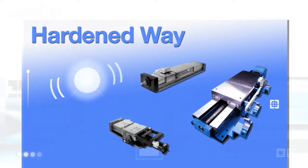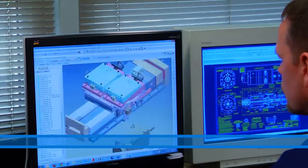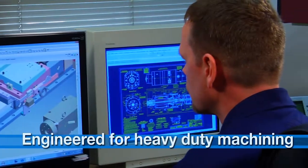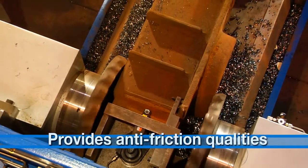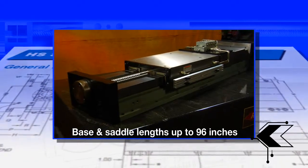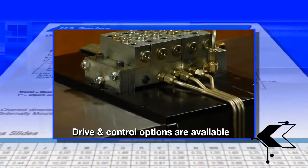In addition, Setco manufactures seven sizes of precision hardened way slides. Engineered with a box way construction, this design is perfect for heavy duty machining, providing rigidity and ruggedness along with enhanced vibration damping and frictionless qualities. Base lengths from 10 to 96 inches may be specified, including saddle lengths up to 96 inches, and optional drive and control packages are all available.